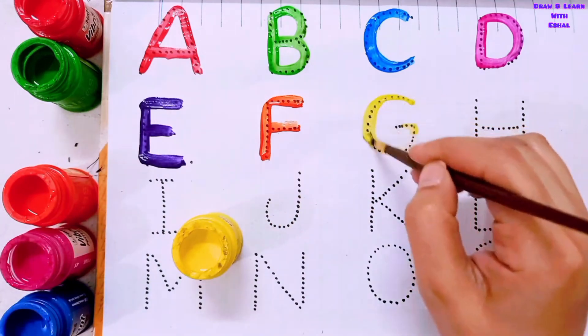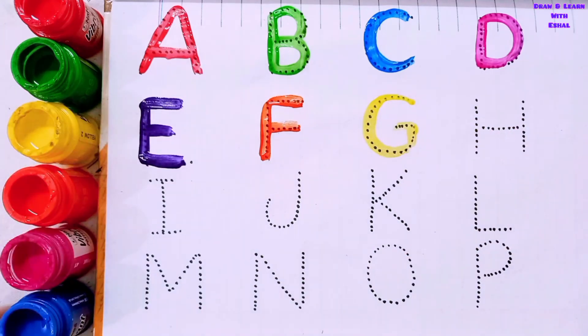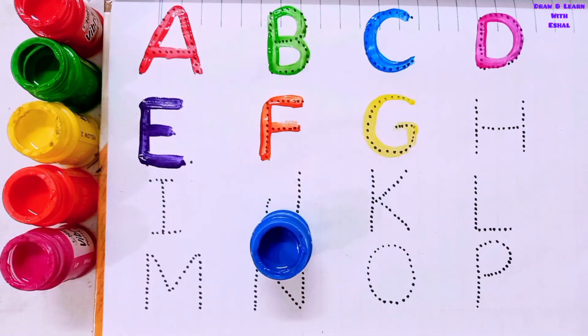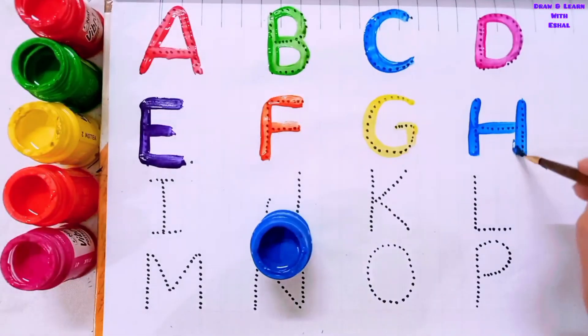G for Grass, G for Jug. H for Hat, H for Hen.